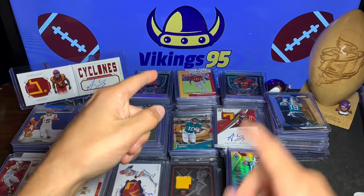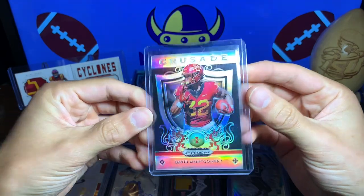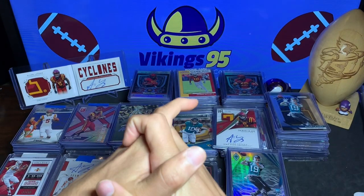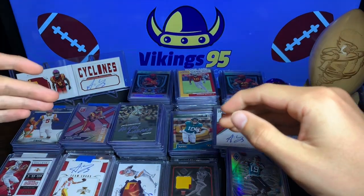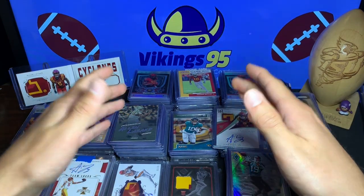I saw him make some crazy plays. I think he had the most broken tackles in college football history — you guys can correct me if I'm wrong, but that is absolutely insane. My question for you guys from this video: I want you to write in the comments which card of each player you like the best. I'm going to go through all the Lazard cards and the Montgomery and Butler cards.